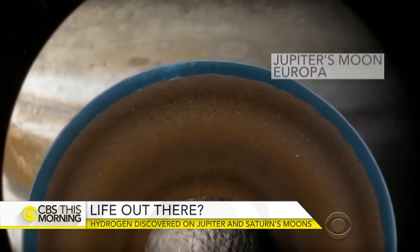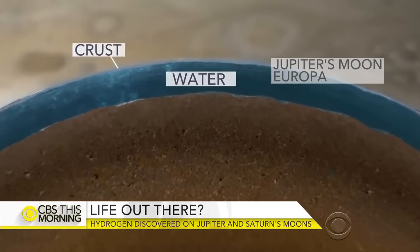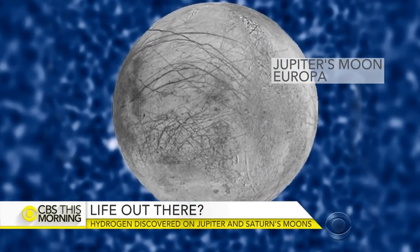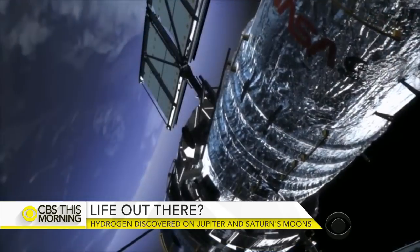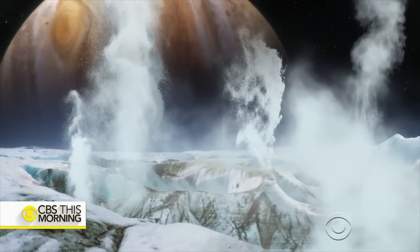Scientists also believe Jupiter's moon Europa has a sea of water beneath its frozen crust. On Thursday, researchers also announced that the Hubble Telescope has again spotted towering plumes of water erupting from cracks in Europa's crust. We're pushing the frontiers, looking in a way that we've never thought possible before for environments in our solar system which may harbor life.